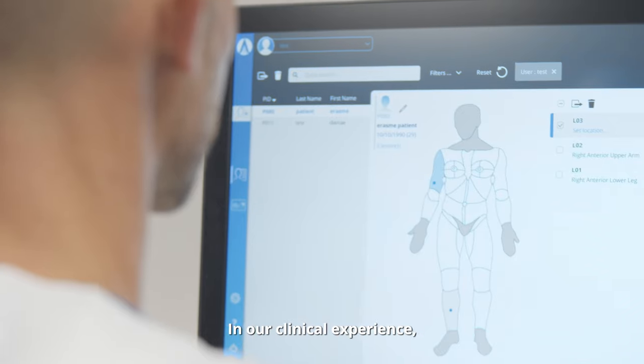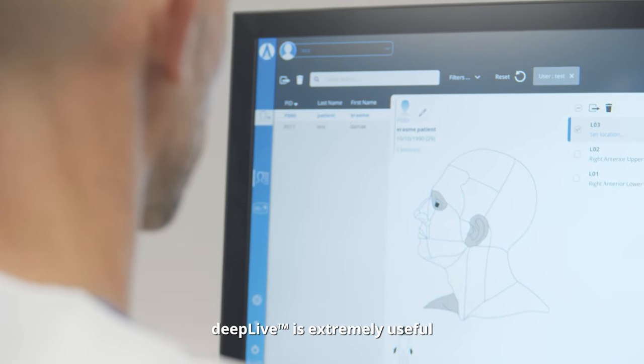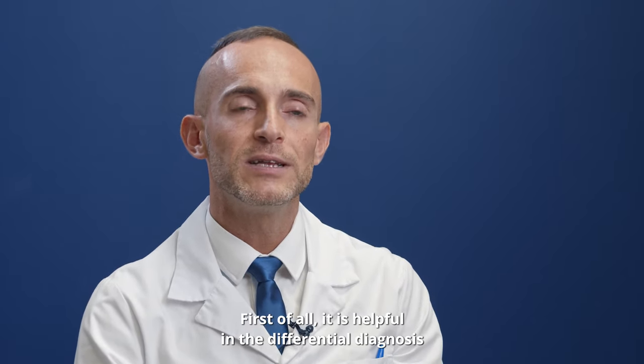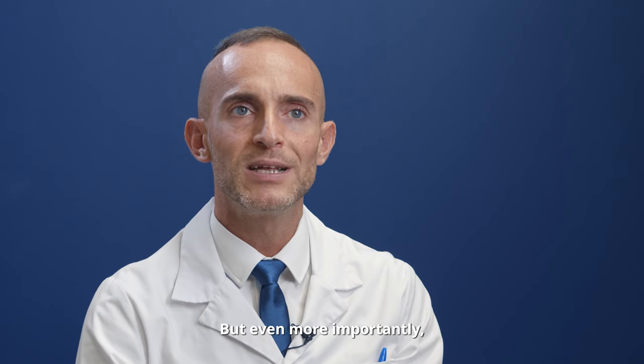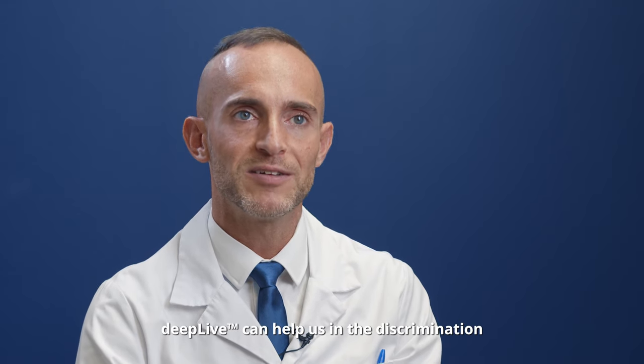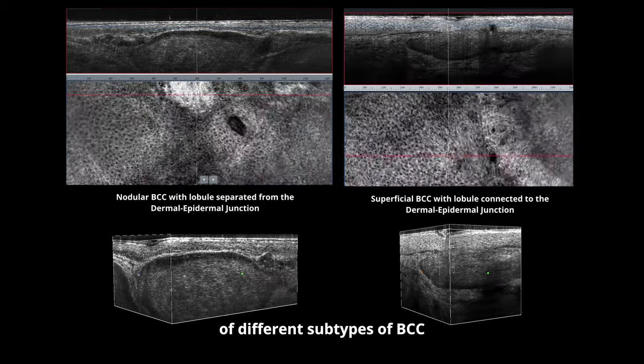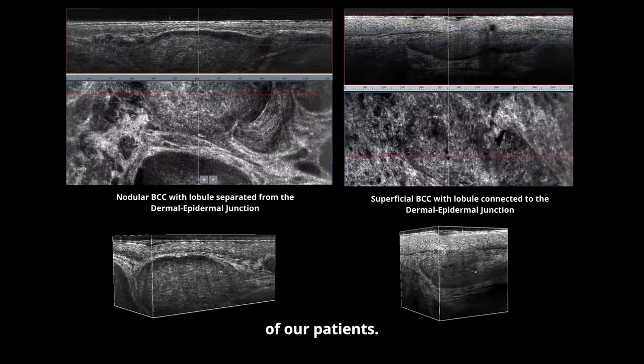In our clinical experience, DeepLive is extremely useful in the management of basal cell carcinoma, or BCC. First of all, it is helpful in the differential diagnosis of BCC from clinical imitators. But even more importantly, DeepLive can help us in the discrimination of different subtypes of BCC, which is crucial for the correct management of our patients.